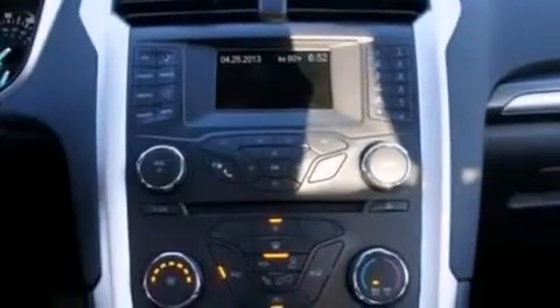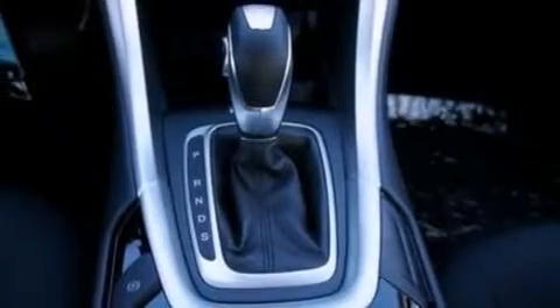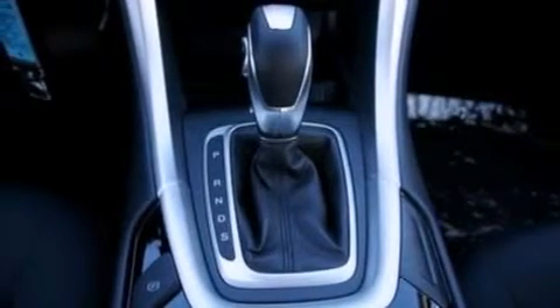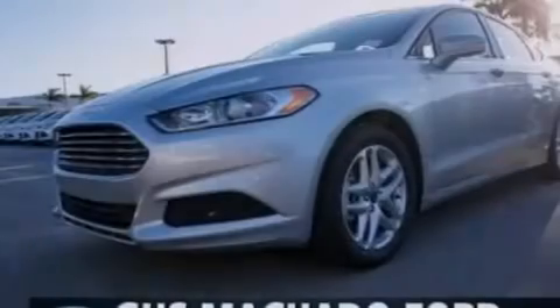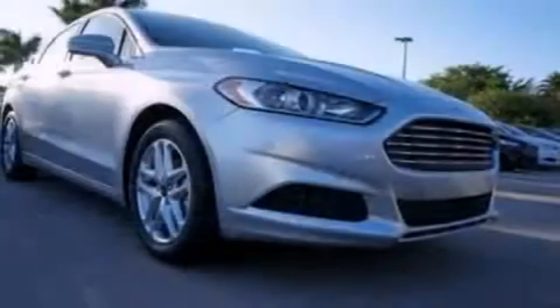The following features are also included: a power driver's seat, air conditioning, cruise control, a six-speaker audio system, an illuminated driver's side vanity mirror, side curtain airbags, rear seat childproof door locks, a pass-through rear seat, full power accessories, and an auxiliary power outlet.